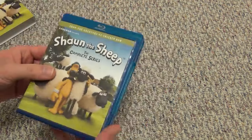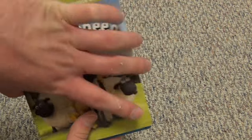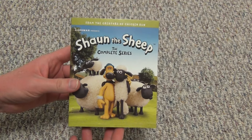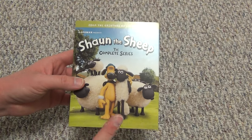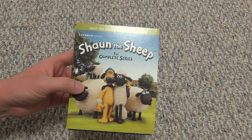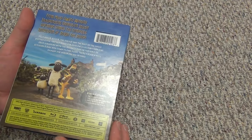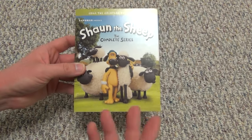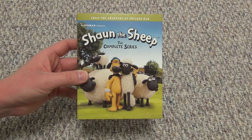Good release, Shout Factory — this is well done. This will be fun to check out at some point. Shaun the Sheep, the complete series on Blu-ray — one I really wasn't expecting to come out, but I sure am glad it's here. This also follows closely behind the reissue of the Wallace and Gromit specials on Blu-ray, also from Shout Factory. Cool release — hope you guys enjoyed this video and we'll see you in the next one.